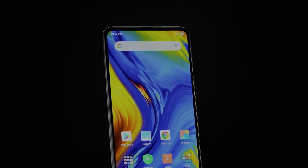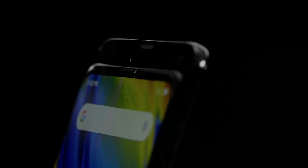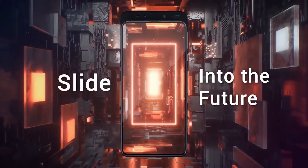It comes with 6GB of RAM. As far as cameras are concerned, the Mi Mix 3 5G packs a dual camera setup on the rear: a 12MP primary camera with an f/1.8 aperture and a second 12MP camera with an f/2.4 aperture.